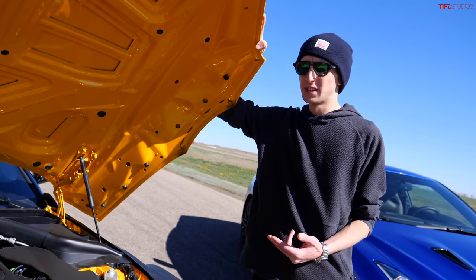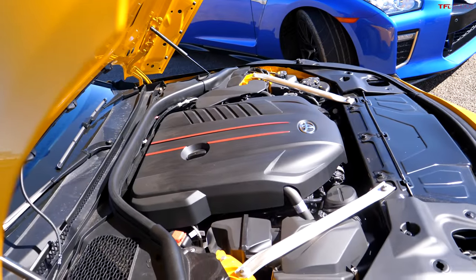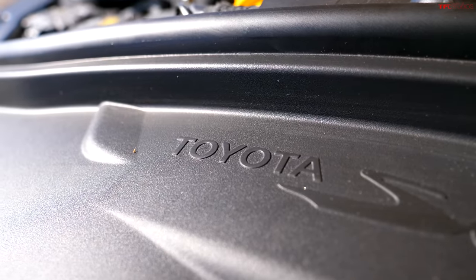There are two engine options in the Supra: a 2-liter and a 3-liter. This is the 3-liter straight-six, makes 382 horsepower as a single turbo, with an 8-speed automatic transmission. Definitely a fun combination.